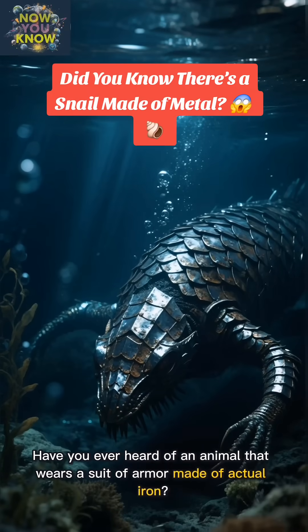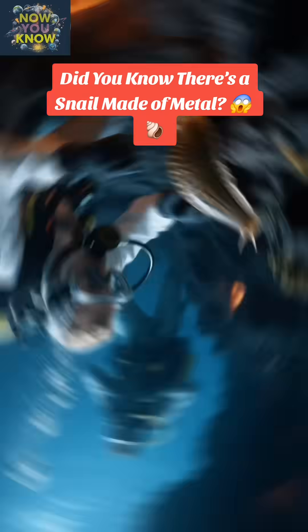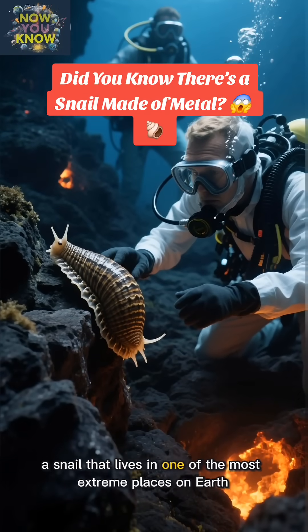Have you ever heard of an animal that wears a suit of armor made of actual iron? No, I'm not talking about Iron Man. I'm talking about the scaly-footed gastropod, a snail that lives in one of the most extreme places on Earth.